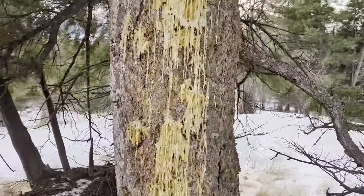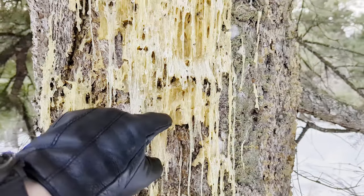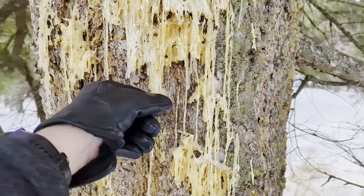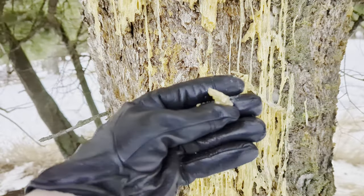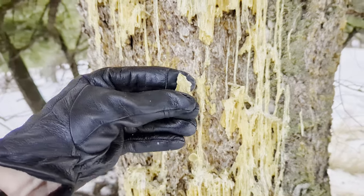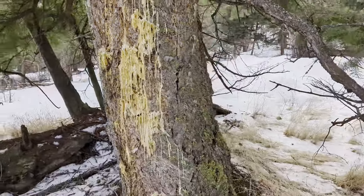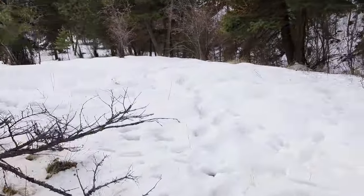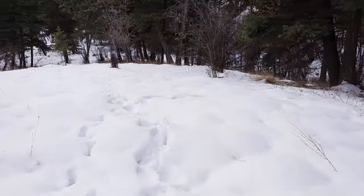Look at that — wow! Sap all frozen. Beautiful. It works really well as a fire starter actually — that's quite something. I think I mentioned that in the last video; you'll have to watch that one if you're wondering what I'm talking about.